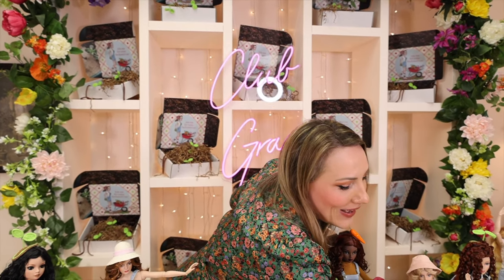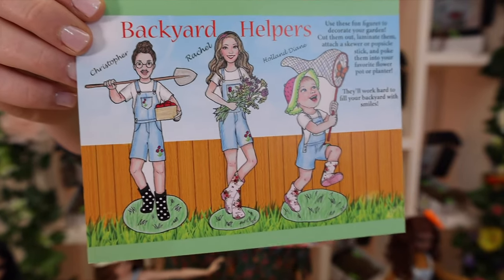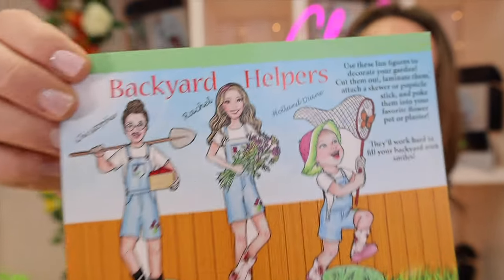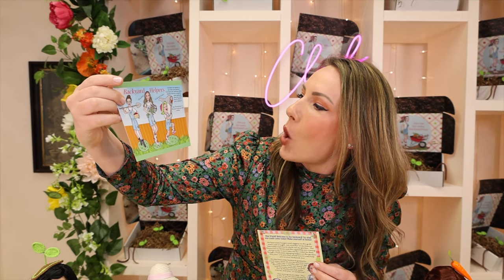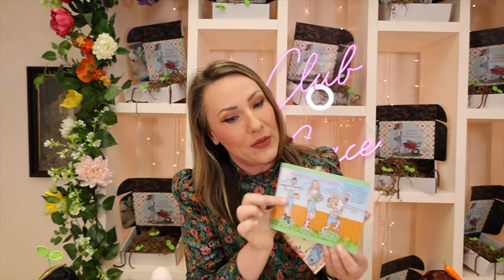Diana Vining mentioned backyard helpers, and look at this month's printable — these are our backyard helpers. You have Holland Diane, who is large on this page and really is the star of the show, and you have me and Christopher as your backyard helpers. If you're still planting, you can use these as little markers in your garden. A little piece of trivia: Diana Vining sent this and I asked her to do a revision because she hadn't included Christopher's nose ring — I wanted to make sure it was totally authentic. Every box you get a craft or two.